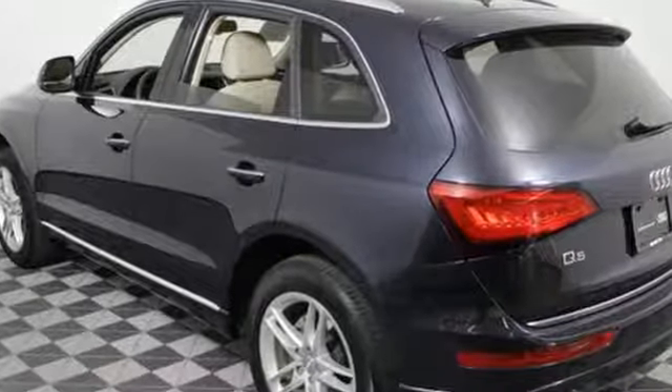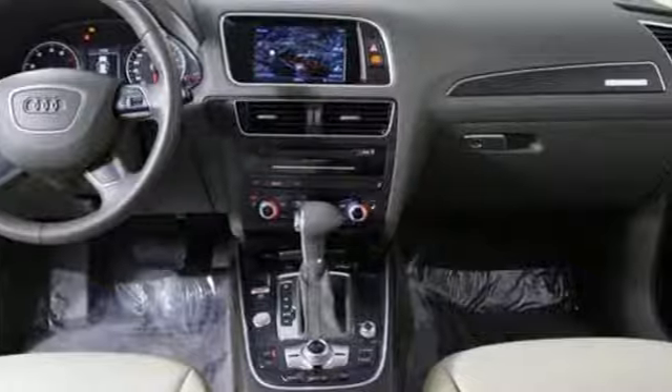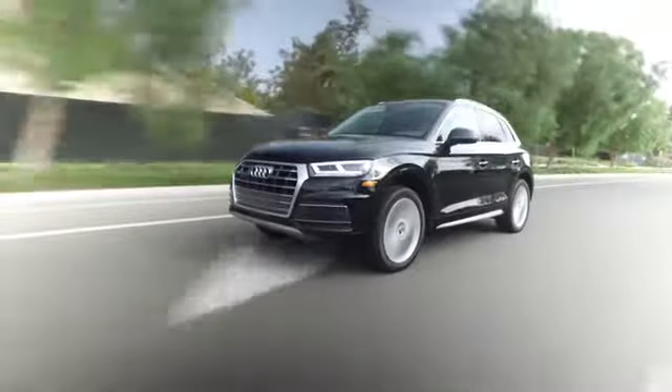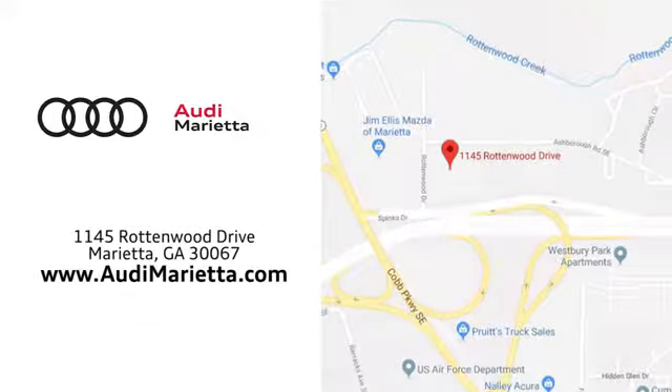Bring a taste of elegance to every drive. Make this Audi Q5 yours today. At Audi Marietta, we prove every day that buying a car can be an enjoyable experience. We're conveniently located on Rottenwood Drive in Marietta, Georgia.